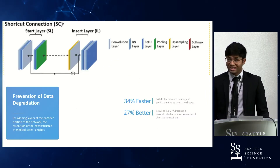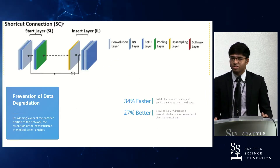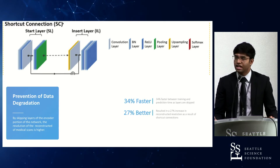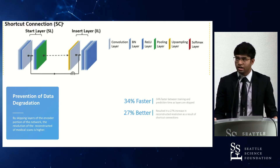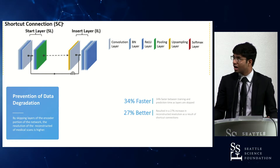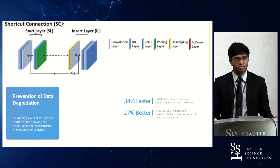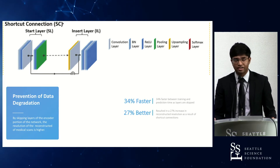To prevent data degradation, which consistently happens with machine learning and training in general, I used shortcut connection layers. Essentially, if the confidence interval for identification of a vertebral body was high enough, it would skip through certain layers of the identification process to optimize overall computing time as well as data efficiency.